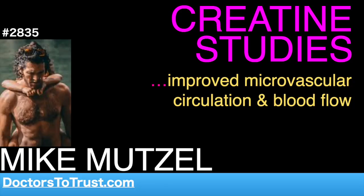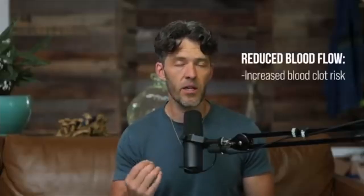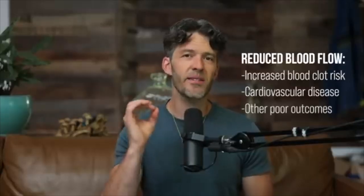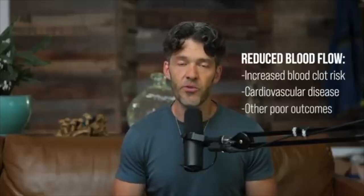Blood flow is really important throughout the body, and a really interesting study just found that taking 20 grams of creatine for just five days will actually improve microcirculation and blood flow after a high carbohydrate or high fat test meal. This is really important because reduced blood flow can increase your risk for having a blood clot and is also an independent risk factor for cardiovascular disease, sudden cardiac death, and poor outcomes. Let's dive into the study published in the European Journal of Physiology.